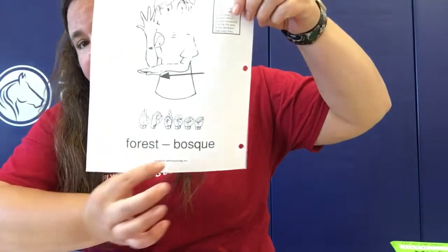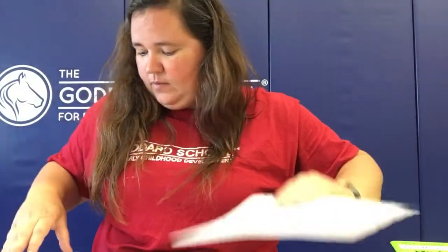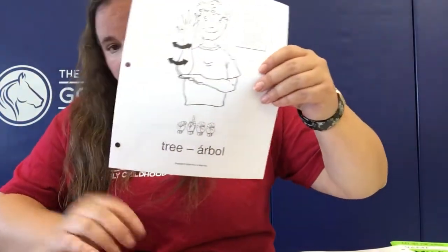And our last one is going to be forest, and forest is bosque. So can you guys try to say those four words for me? We have: forest is bosque, fall is otoño, leaf is hoja, and tree is árbol. Happy Spanish — have fun, guys!